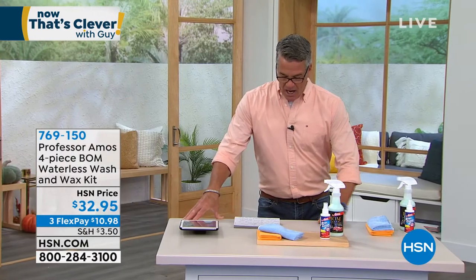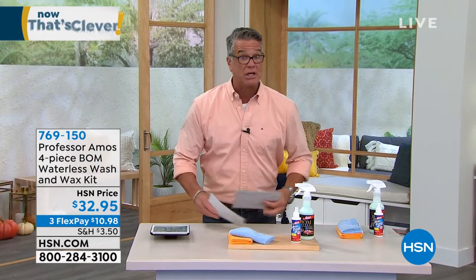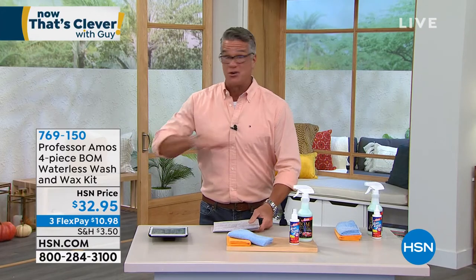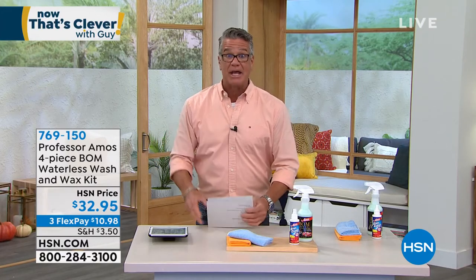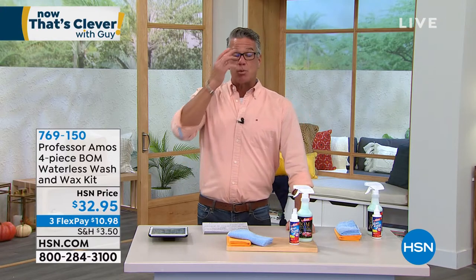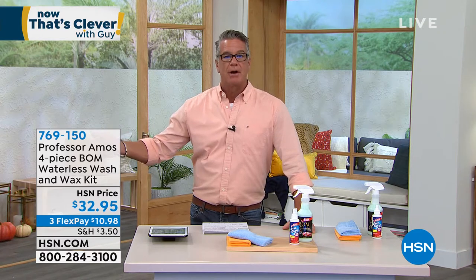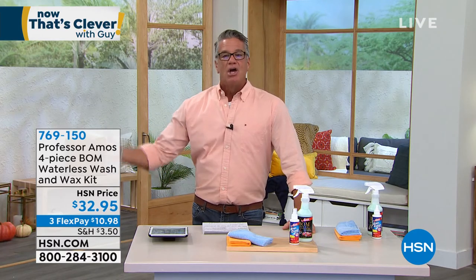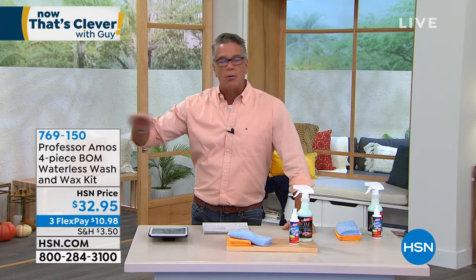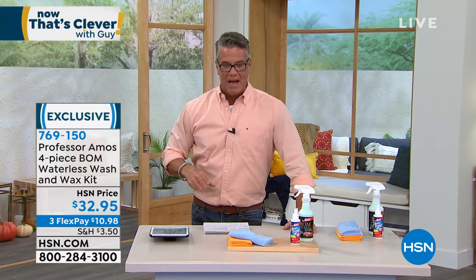It's a four-piece set. You're going to get 16 ounces, which is a ton of the stuff, because you don't need to use a lot — a couple of sprays on your entire hood, and you wipe it down, and it'll look like a showroom finish. The best part about it is it's waterless. You go outside and there's bird crap on your car? Use the Bomb. Take away what you need with a little Kleenex, put some of the Bomb on there, and you'll get that showroom finish right back.